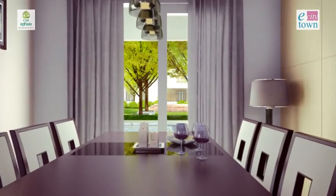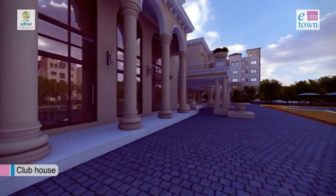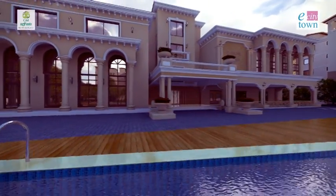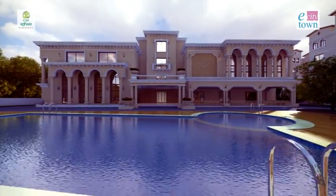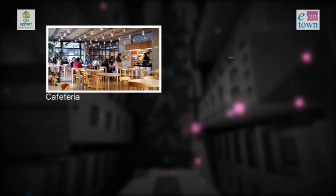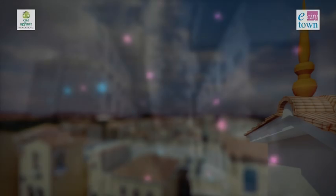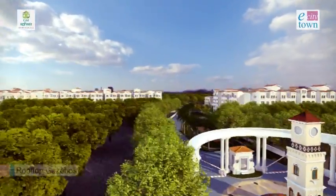Yearning for some outdoor fun? Step this way. This stunning 40,000 square feet clubhouse offers entertainment and infotainment under one roof. It includes a well-equipped gym, yoga and meditation hall, a beautiful swimming pool with kids pool, cafeteria and indoor games including squash court. Seating alcoves and gazebos for you to relax and enjoy the serene surroundings in the evenings.